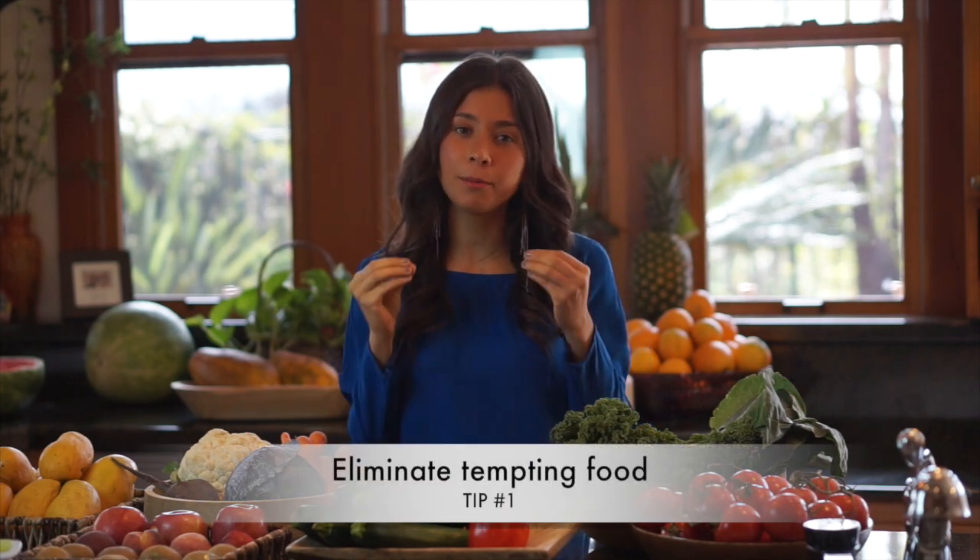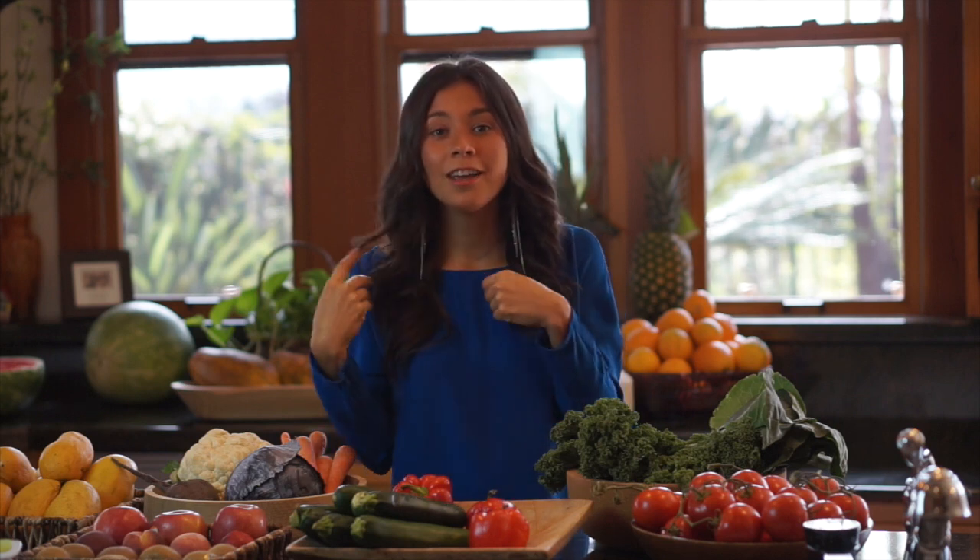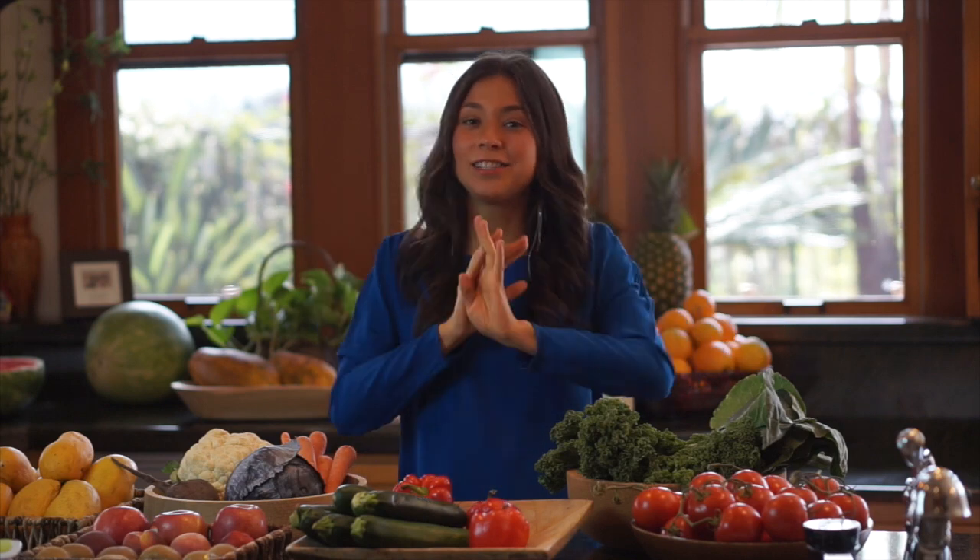Tip number one is to eliminate all the food from your house that you know is going to be tempting. If you're already vegetarian or vegan, this might be vegan junk food or even raw vegan junk food, because when the time comes when you're anxious, depressed, or bored, you might be tempted to eat those foods. So it's better to just leave them out. Clean your pantry and give it away or do whatever you need to do to not have that food in your home.